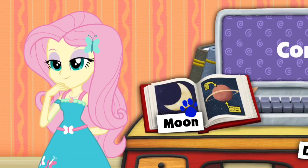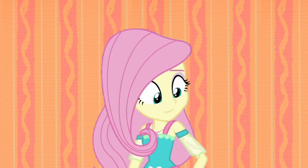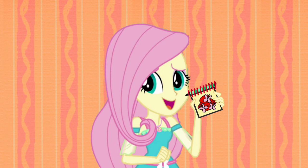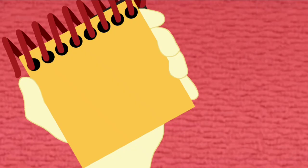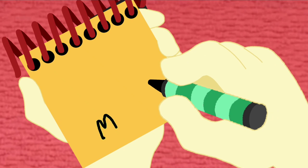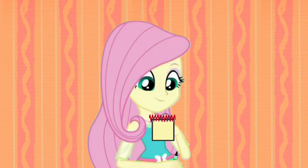Hey, you know what we need? Our handy-dandy notebook! So, let's write this moon clue in our notebook. A moon is spelled M-O-O-N and sometimes looks like sort of a crescent. A moon!